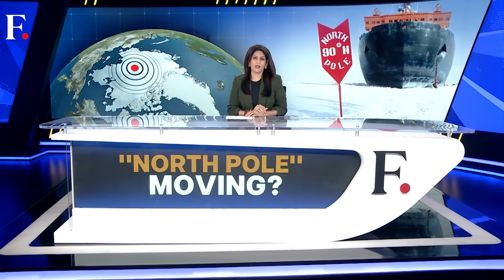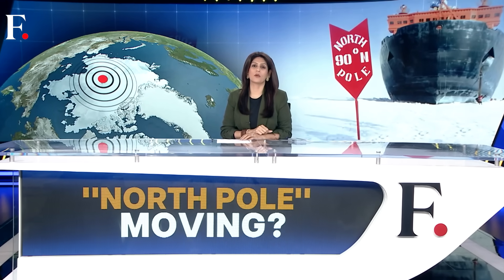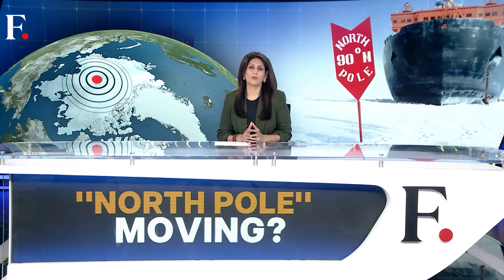Before we begin our next story, I have a question for you: what do these things have in common — major airlines, NATO ships, and your car? They all use a GPS, a global positioning system. This is a navigation system and it tells us where the magnetic North Pole is. But now our system needs a major upgrade. Scientists have changed their tracker because this North Pole is not where it used to be — it is on the move, and it is moving with dramatic speed. Our next report tells you why.